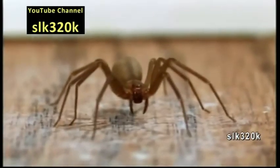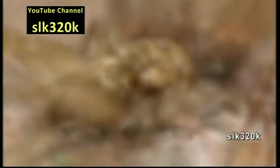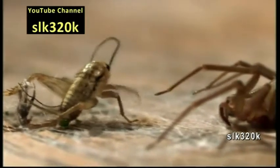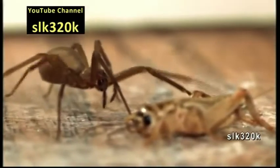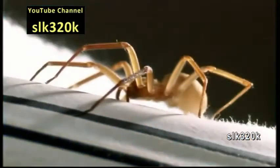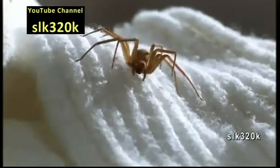Most spiders use webs to capture their prey, but the brown recluse uses stealth, lying in wait for insects to wander by. With a quick bite, it delivers a venomous cocktail of proteins and enzymes that degrade the prey for easy digestion. Spiders are great exterminators, eating roughly 2,000 insects a year in and around the home. Because the brown recluse seldom moves, most bites to humans are the result of accidental contact rather than deliberate attack.